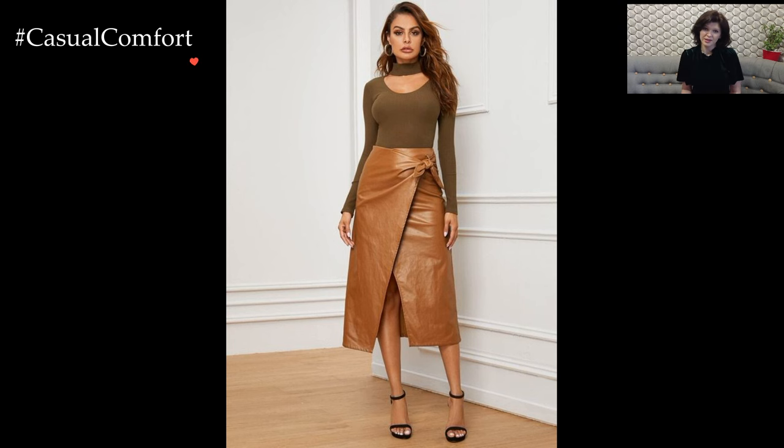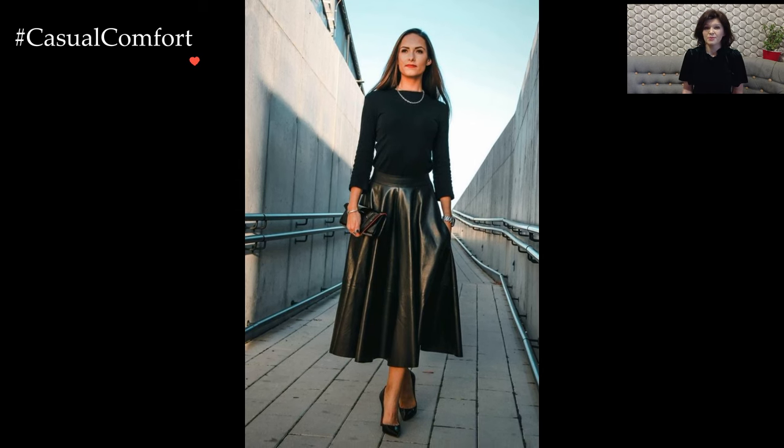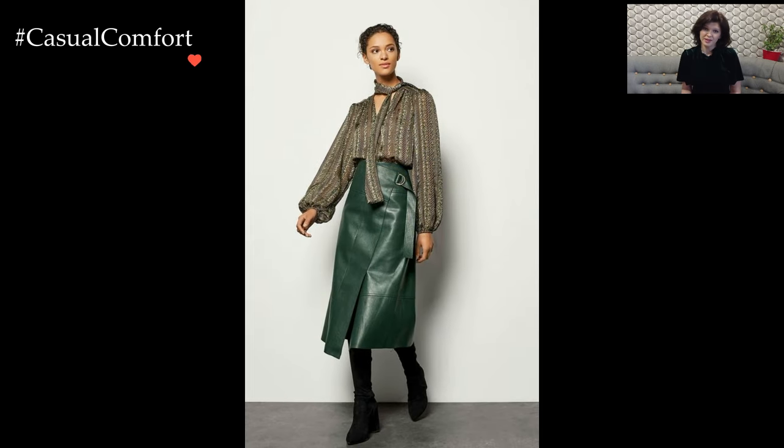Pairing a leather skirt with a crisp white button-down shirt creates a chic and polished look suitable for the office or a stylish brunch outing. The juxtaposition of the soft cotton against the tough leather creates a harmonious balance that is both refined and daring. Complete the ensemble with ankle boots or heels to add a touch of sophistication to the outfit.